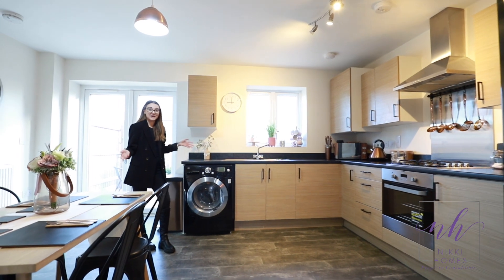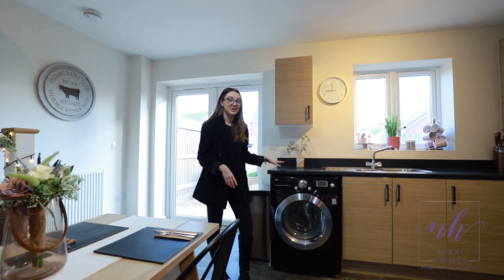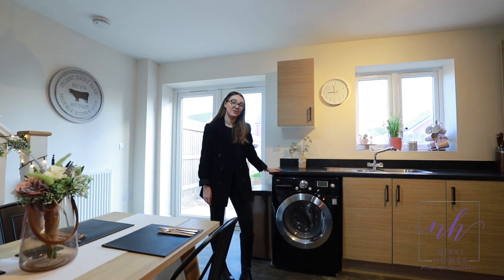Welcome to your kitchen area. Great sized kitchen and diner with room for a fridge, freezer and washing machine. You've also got an integrated hob and open up there.